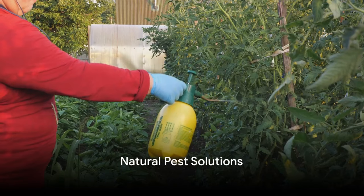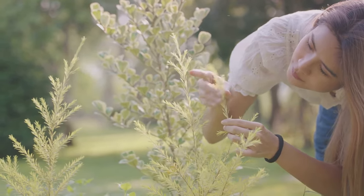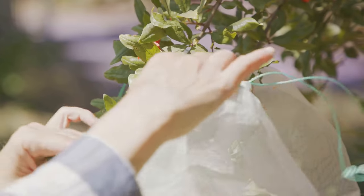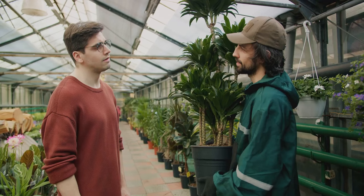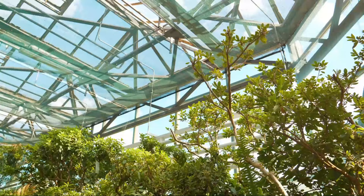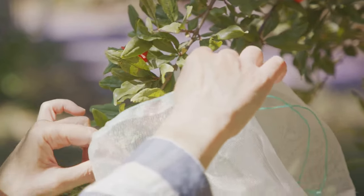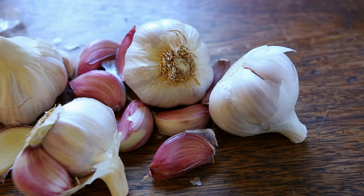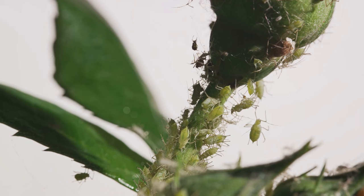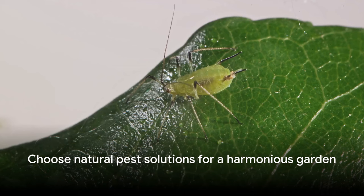Manage pests the organic way and keep your garden chemical-free. In the journey to a lush garden, one often faces the challenge of pesky pests. But nature has its own solutions. Certain plants, when paired together, have the ability to naturally repel pests. This method, known as companion planting, is a win-win: not only does it help manage pests, but it also promotes a balanced ecosystem within your garden. Now let's talk about homemade natural pest repellents. With just a few household ingredients you can create effective solutions — for instance, a mix of garlic, onion, and cayenne pepper can deter a variety of pests, or try a soap and water mixture to keep aphids at bay. Remember, these methods are not only safer for your plants, but they also protect the environment. Choose natural pest solutions and keep your garden in harmony with nature.